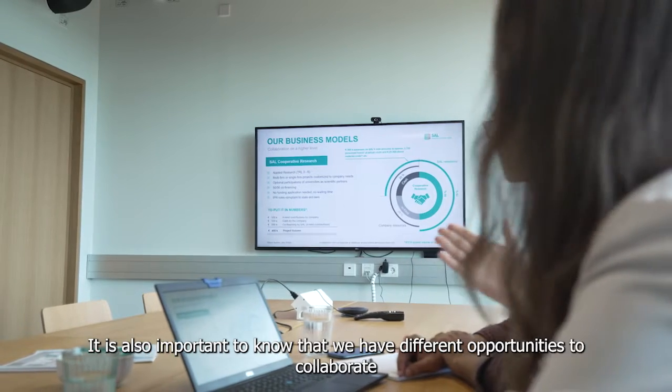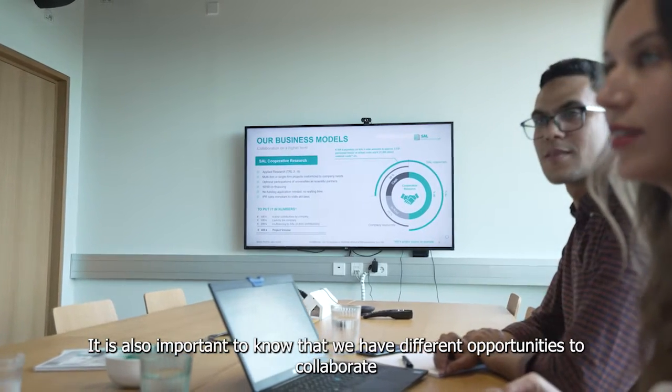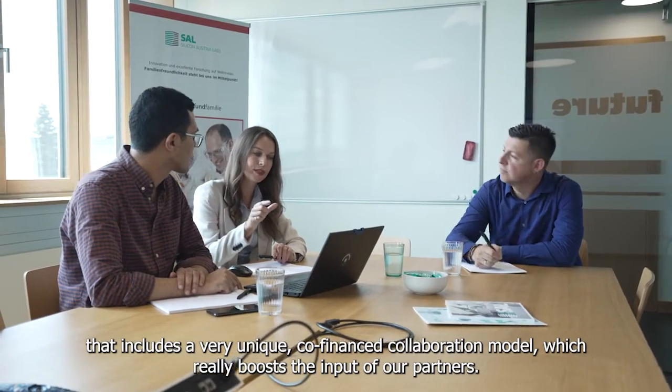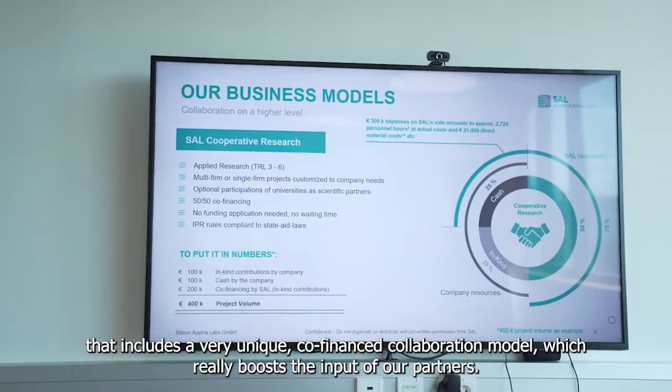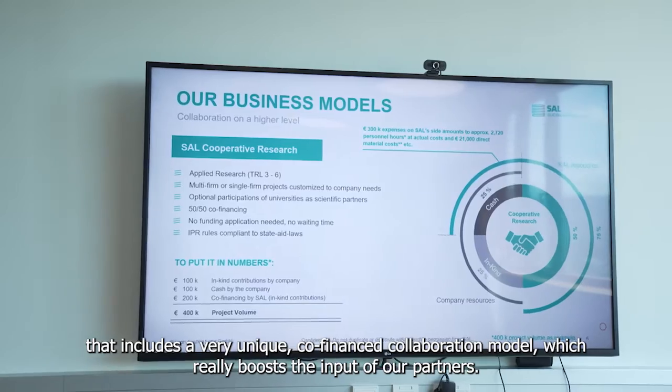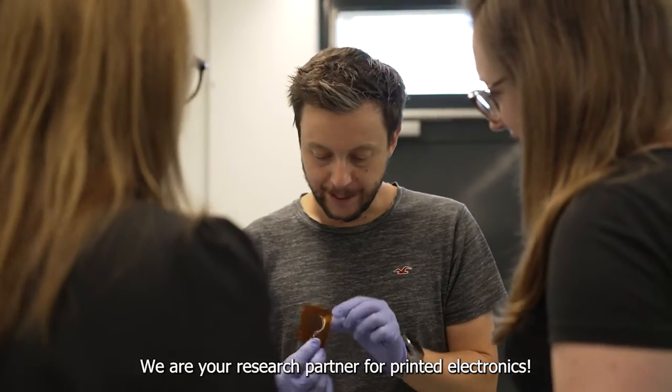It is also important to know that we have different opportunities to collaborate, and that includes a very unique co-financed collaboration model which really boosts the input of our partners. We are your research partner for printed electronics.